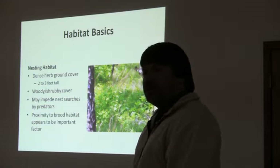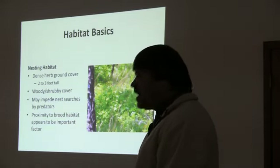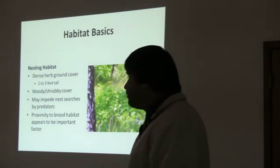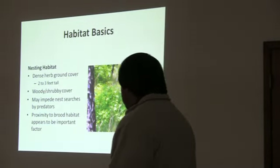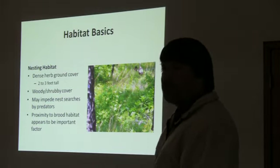That tends to show up in most all habitat-related research projects with turkeys. Most turkey nests will be within about a hundred feet or less of adequate brood habitat. Some may be further, but most will be located within about a hundred feet.